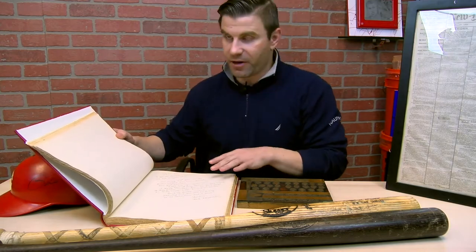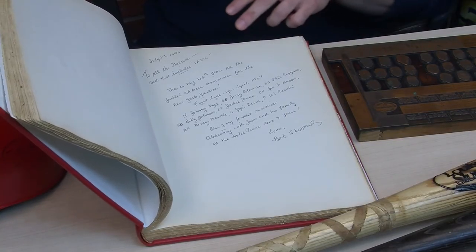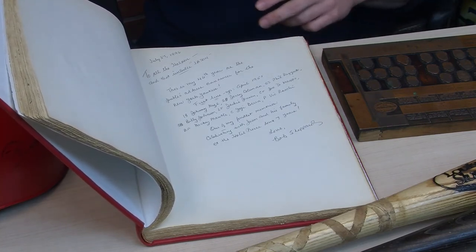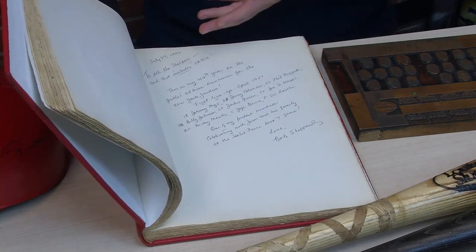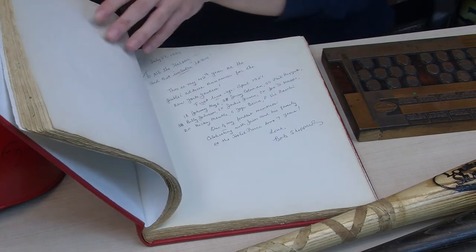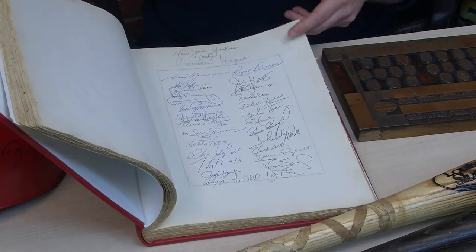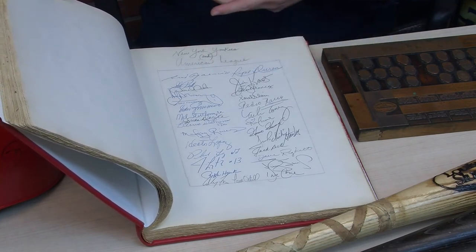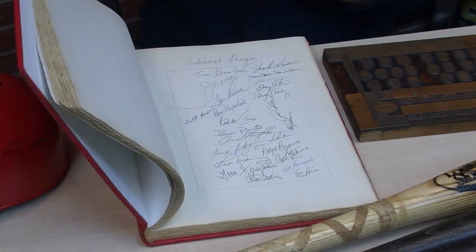One of my favorite parts of this book is a full page where Bob Shepard actually wrote out the first lineup he ever announced — just perfect handwriting, a perfect full page. This page alone will be worth a couple thousand dollars to the right Yankee fan. It's a really amazing page written out by Bob Shepard. Going in reverse order through the book, you have a lot of the 1990s Yankees — old Derek Jeter, Tino, and those teams as well.